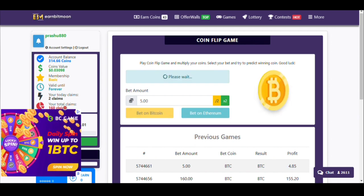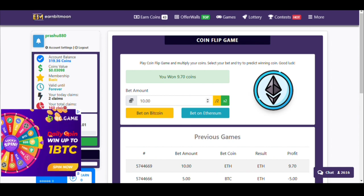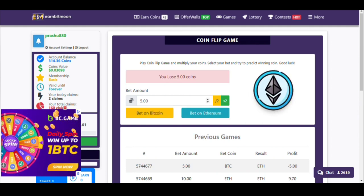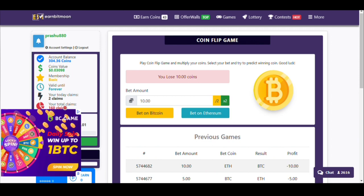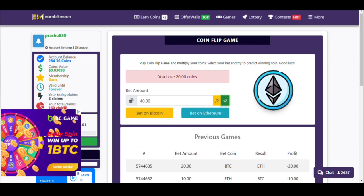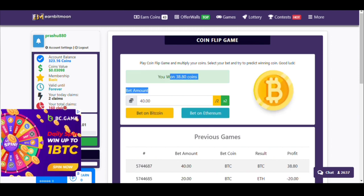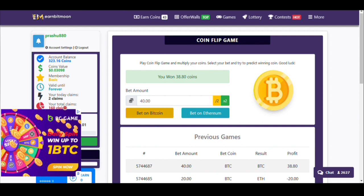Now I have 314 coins. I lost again, doubled the amount, and bet. I won — this is the strategy to cover the loss and make a profit. I lost 5 coins again, doubled, bet on Ethereum, lost 10 coins, doubled again, lost again, doubled once more and selected Bitcoin. Finally I won and now have 323 coins in my balance.